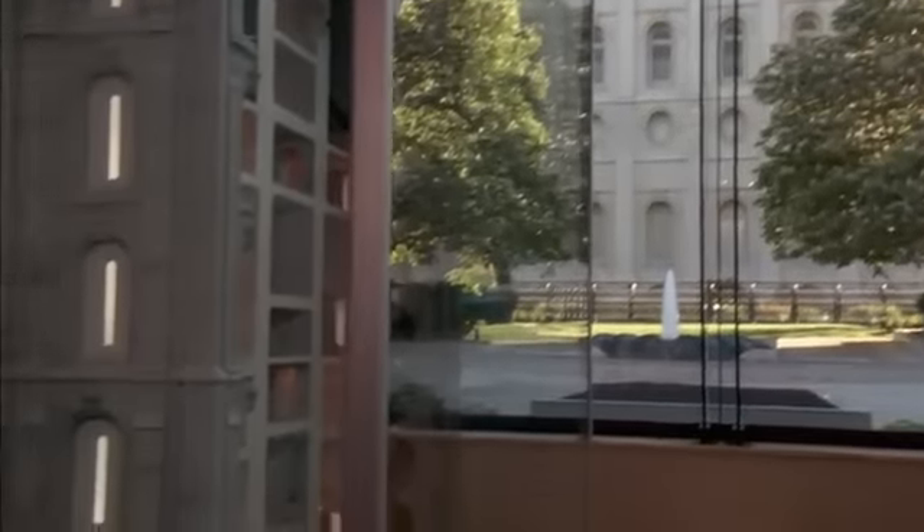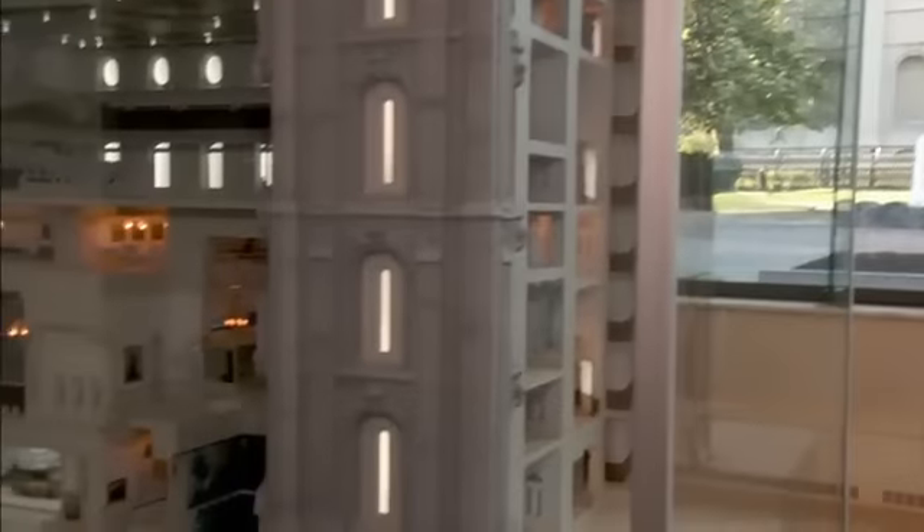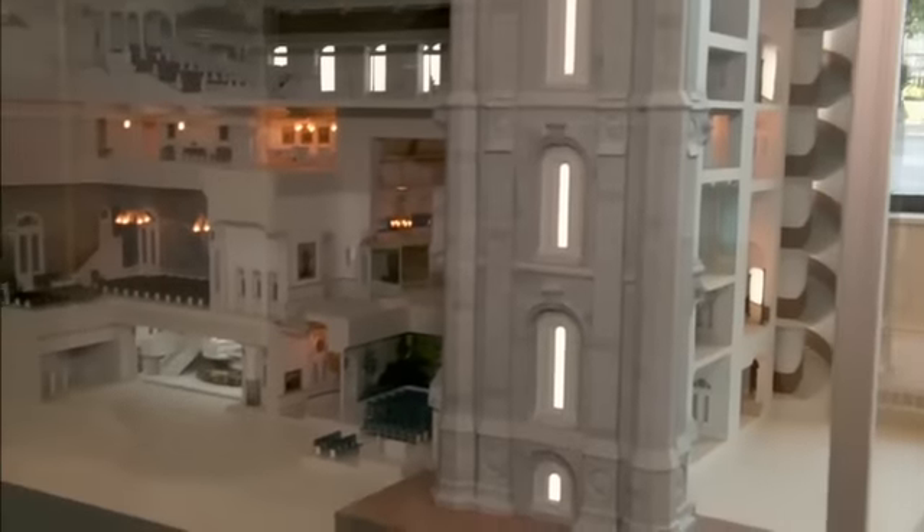A first-of-its-kind scaled replica has been created to allow visitors a glimpse inside the Salt Lake Temple. We think it'll be wonderful for a non-member to help dispel misperceptions, and for a member alike to renew their faith and to renew their desire to go to the Temple.